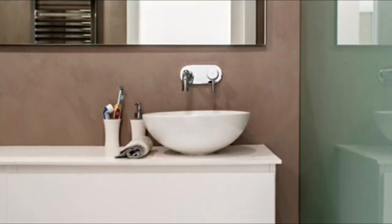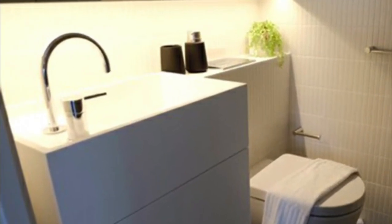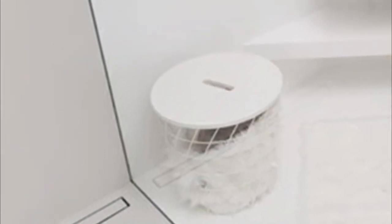If you have a small bathroom or simply enjoy the cleanliness and serenity that the minimalist style provides, you're in the right place. We'll see bathrooms with neutral colors and others with more vibrant ones, while I share some ideas to complete your design, so don't miss any.